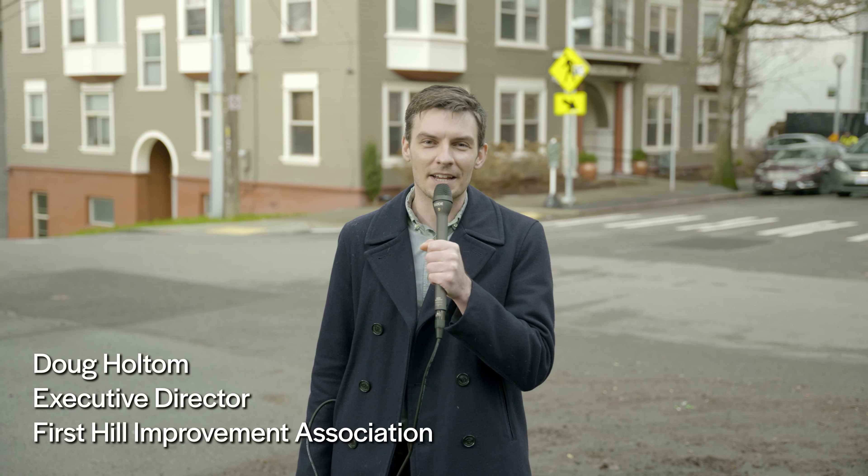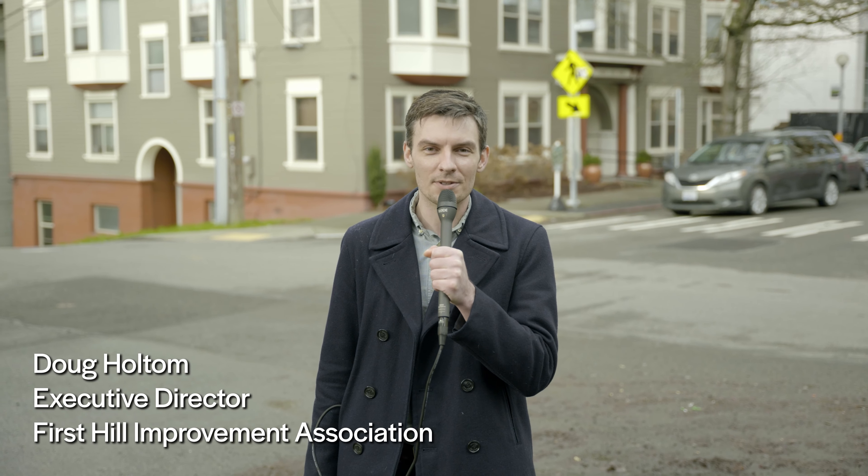Hi, my name is Doug Holtham. I'm the Executive Director of the First Hill Improvement Association, and welcome to 2022 and episode number 10. A special thanks goes out to the Office of Economic Development for making these videos possible.